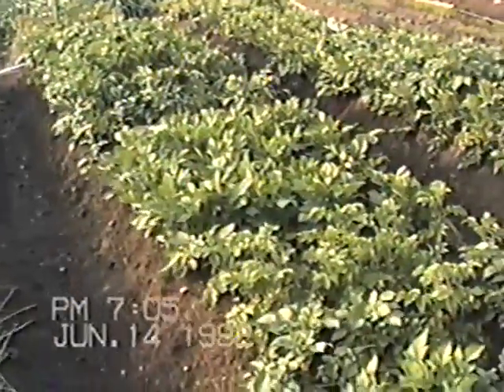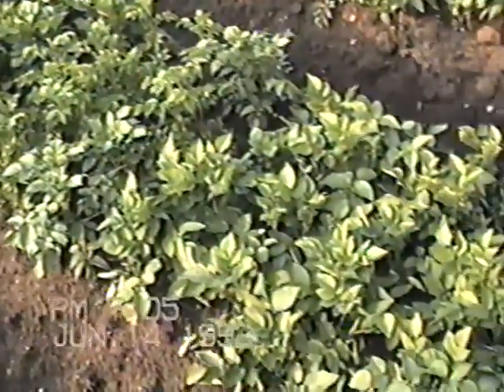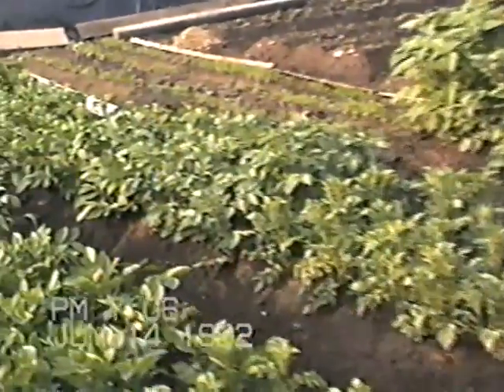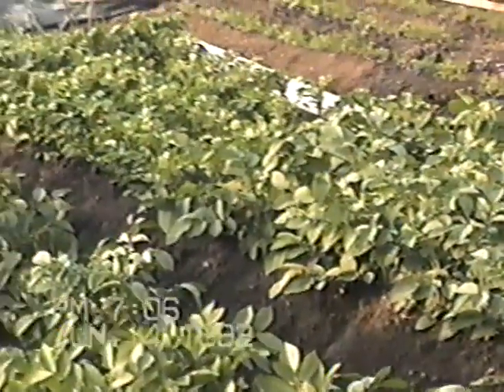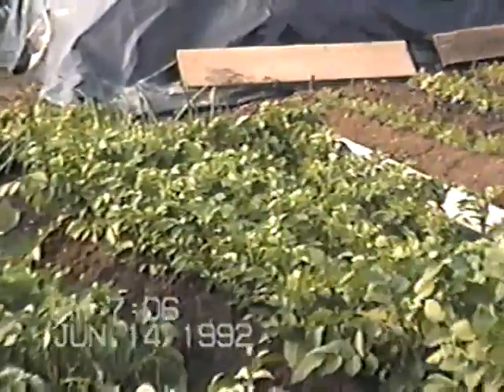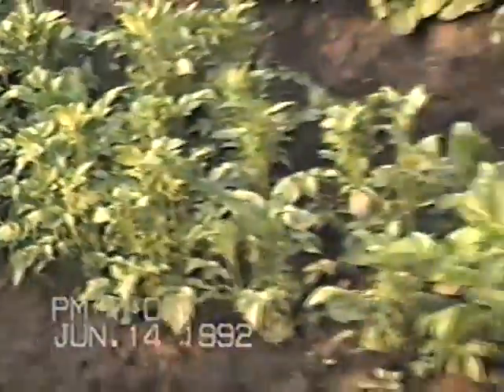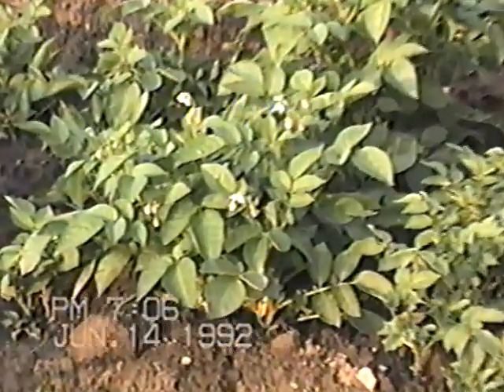There are 19 different varieties and they've been hilled twice. There's the first row — wide bed planting — and there's the second row. All different varieties; some are quite aggressive. Notice the flowers already.